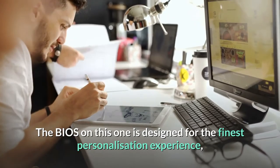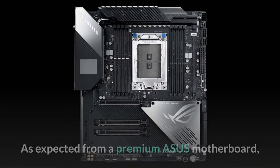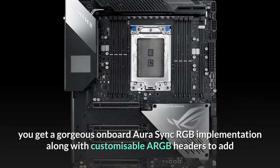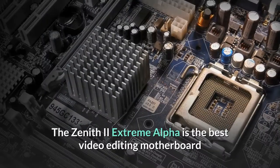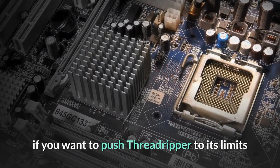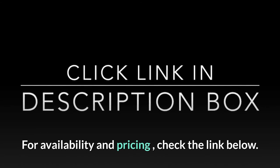The BIOS on this one is designed for the finest personalization experience, with plenty of controls for overclocking or RGB headers. As expected from a premium ASUS motherboard, you get gorgeous on-board Aura Sync RGB implementation along with customizable addressable RGB headers to add that personal touch to your build. The Zenith 2 Extreme Alpha is the best video editing motherboard if you want to push Threadripper to its limits and need all the latest features. For availability and pricing, check the link below.